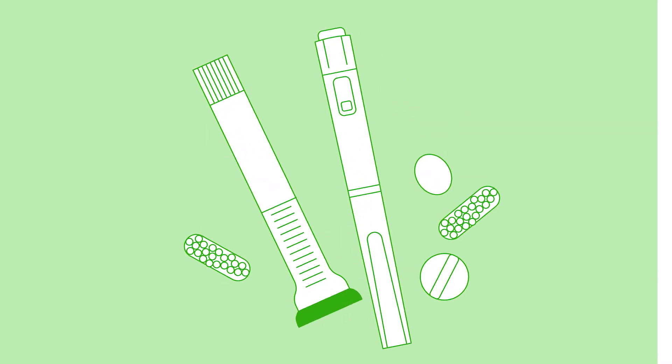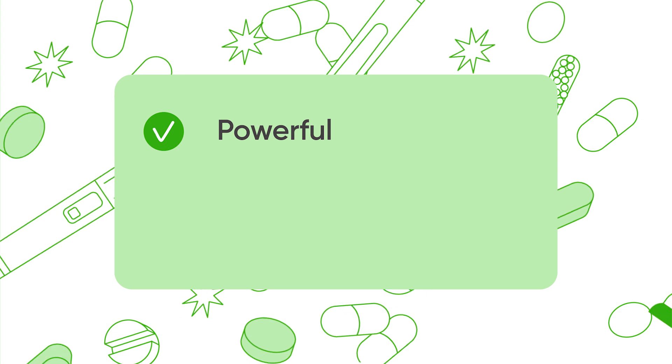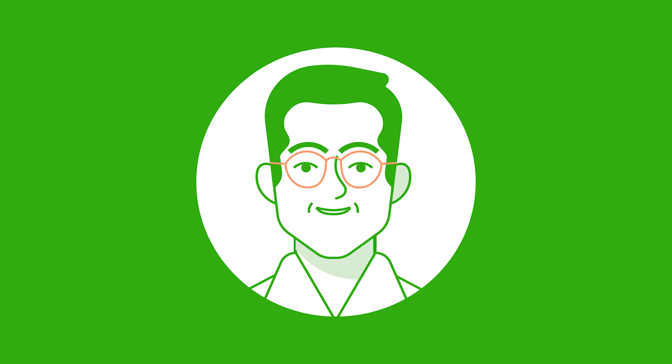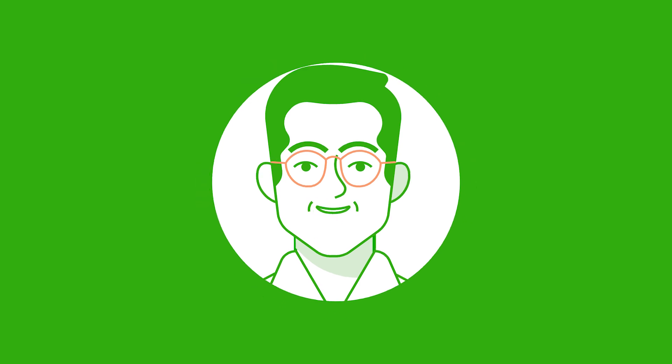There in the news, your friends lost 50 pounds, and you see a commercial for them every time you watch TV. The newest diabetes medications are powerful, popular, and worth understanding better. Hey everyone, Dr. Sugar here, and in this video we are exploring diabetes medications.